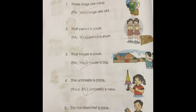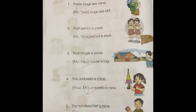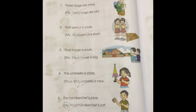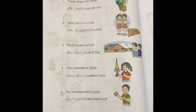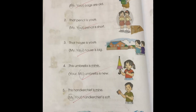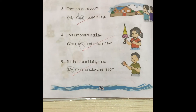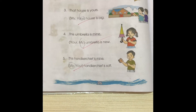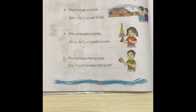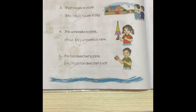Number two: That pencil is yours. Your pencil is short. Number three: That house is yours. Your house is big. Number four: This umbrella is mine. My umbrella is new. Number five: This handkerchief is mine. My handkerchief is soft. Excellent.